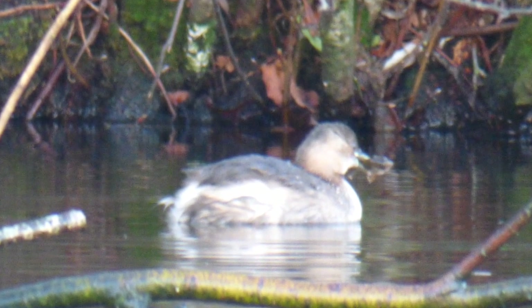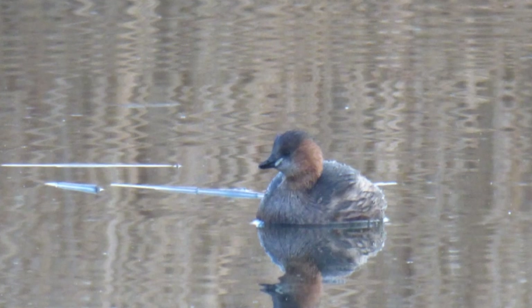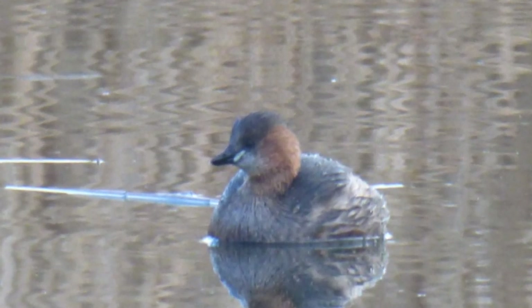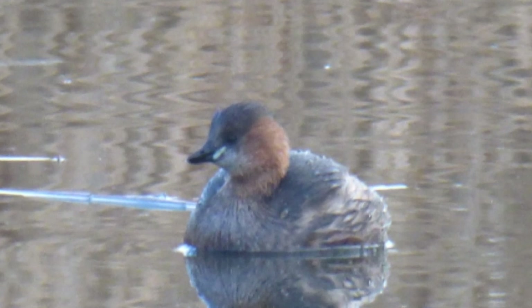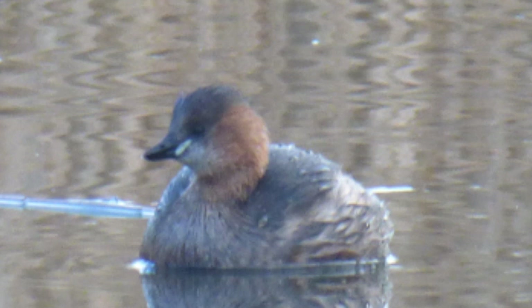They favour shallow lakes or slow flowing rivers. In winter, little grebes, both male and female, have dark brown plumage on their backs and heads with lighter brown plumage underneath and cream coloured feathers around their tails. In summer, their plumage is much darker brown and they have red brown plumage on their necks and cheeks.